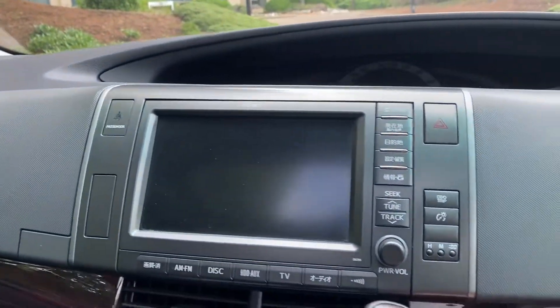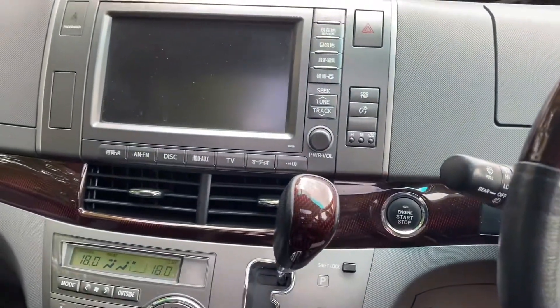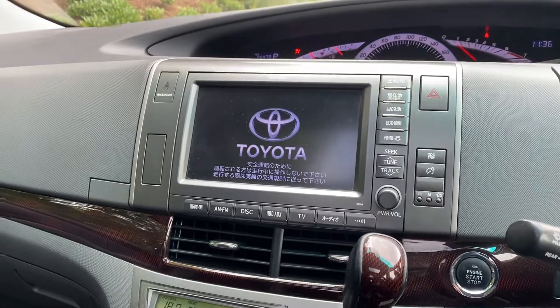So as we get in, foot on the brake, just press the start button. As you can hear, it's started up.